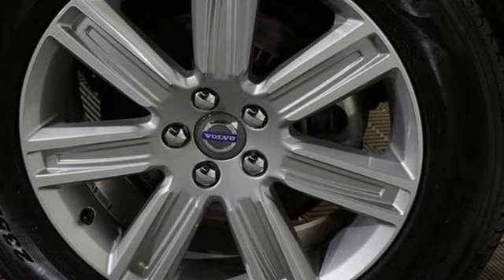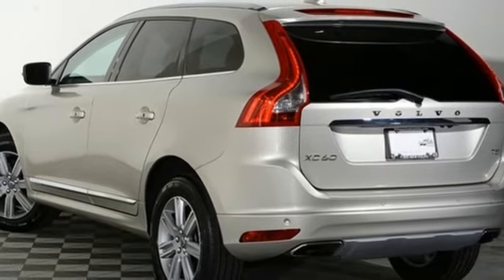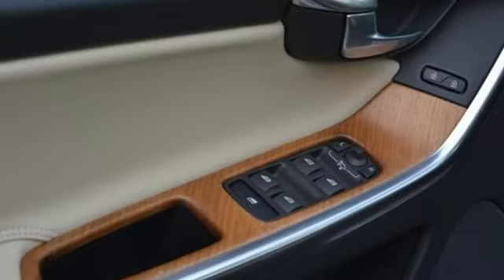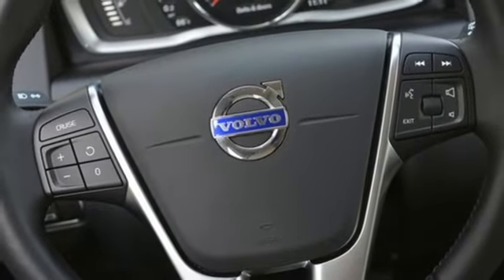By combining the smooth ride with the supreme aerodynamics and fuel-efficient 8-speed geartronic automatic transmission, this XC60 is also committed to fewer stops at the pump. Enjoy the effortless luxury of the leather power front seats